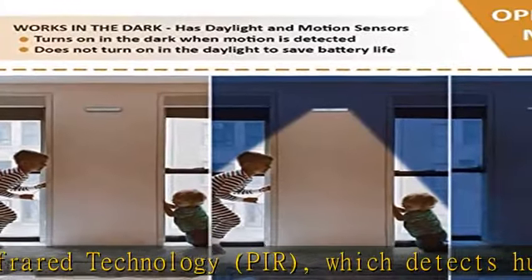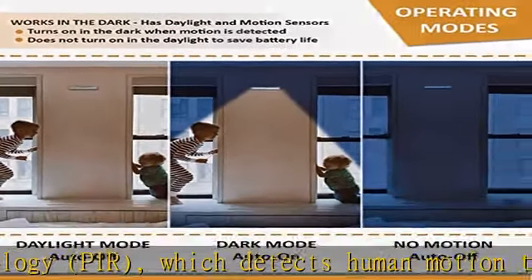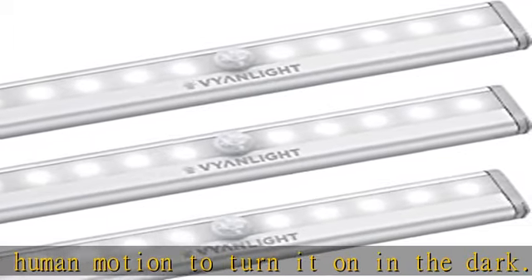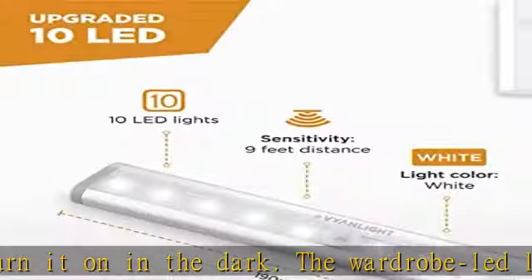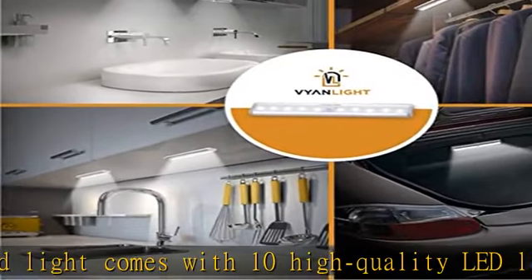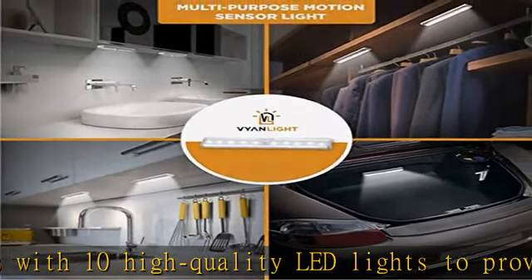Works in the dark only — the light sensor detects other lights and won't switch on the light. The 7.5 x 1.2 inch LED bar makes an optimal solution for lighting compact spaces and dark corners. Battery operated bright lights: VionLight motion activated LED lights are wireless for quick, easy, and neat installation.